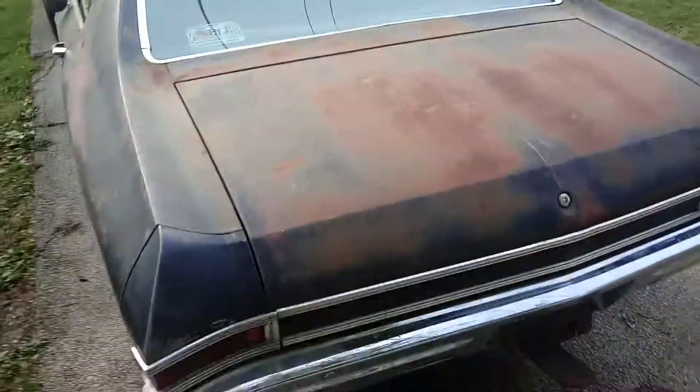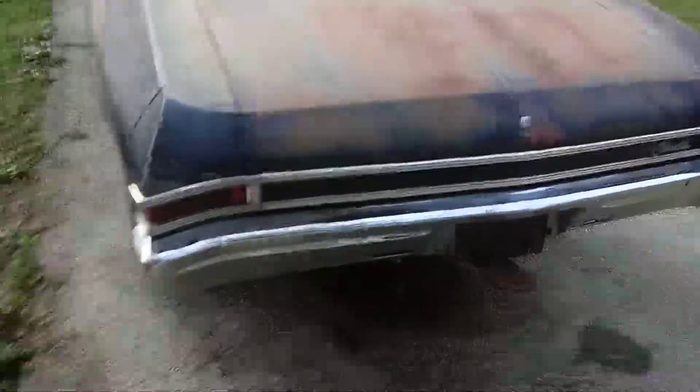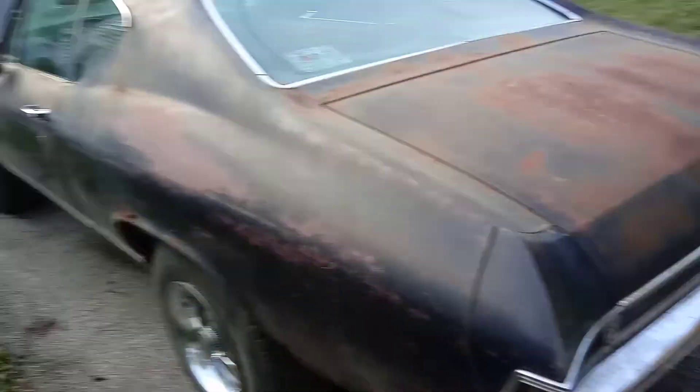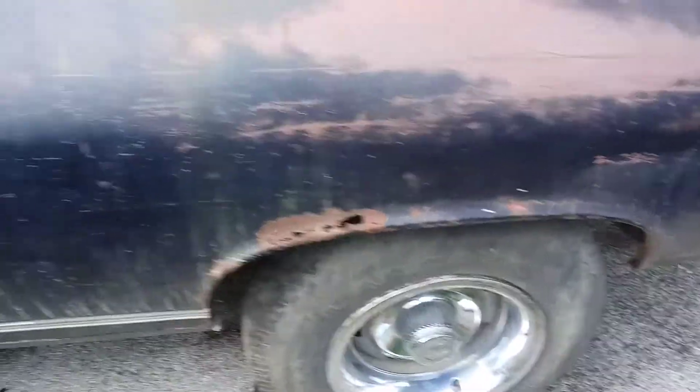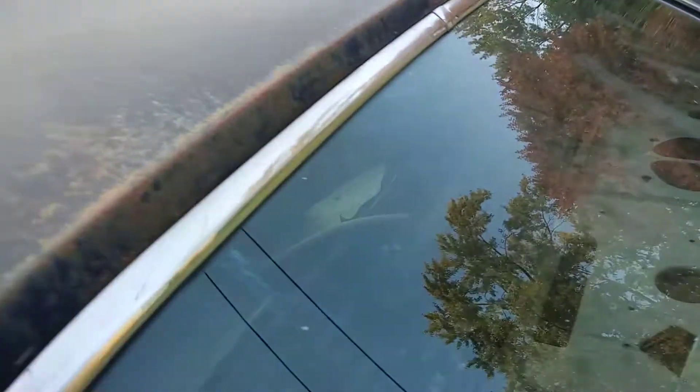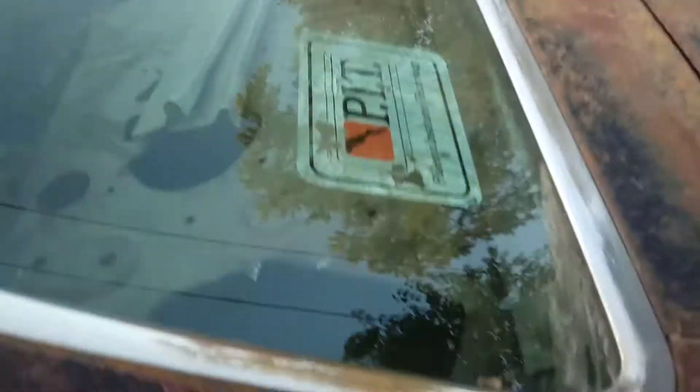Doing this with one hand — I don't feel like taking this cover all the way off, but you can see this thing. When I tell you this car is about 98% rust free — floor pans are perfect front and back, firewall's perfect, valence in the back is perfect, trunk floor's perfect, even around the windows — perfect. So I ain't got to worry about none of that. It's got all the glass in it.